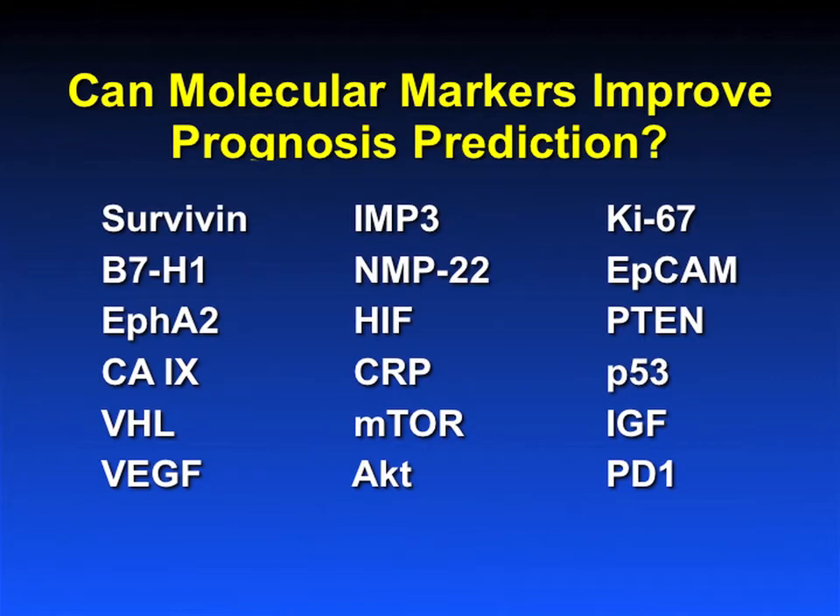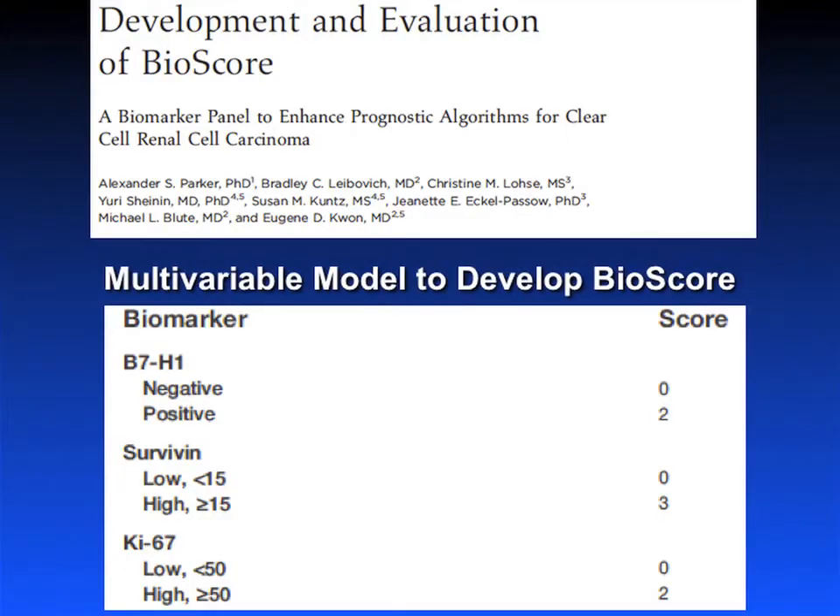The next question is: how can we do better? What everybody says is we need to look at molecular models — that's the real answer. There are many molecular prognostic factors that we know of. The question is, can they actually help the situation?